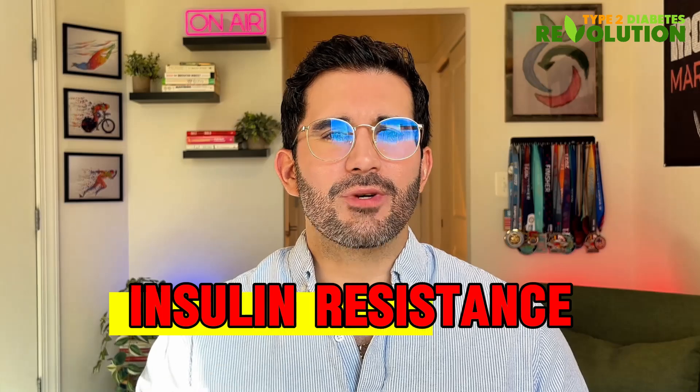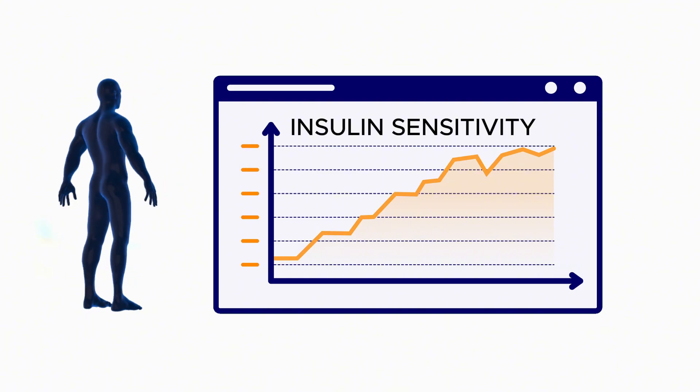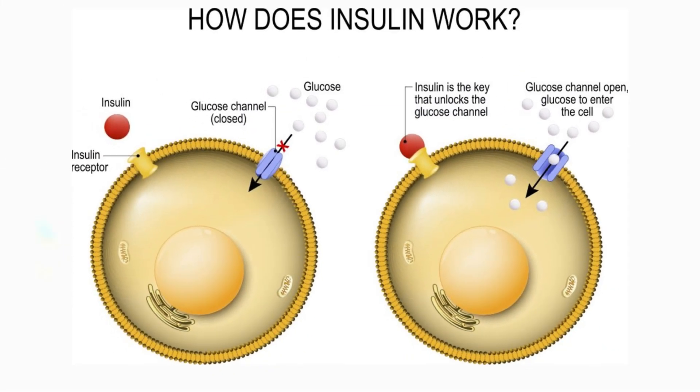Let me make a key point here: insulin is not the problem — it's insulin resistance. But as your insulin sensitivity improves, it's like the warehouse doors start working properly again. The delivery trucks can smoothly enter and exit, keeping your blood sugar steady. The result? No more dramatic energy peaks and crashes. Just smooth, consistent energy throughout the day.